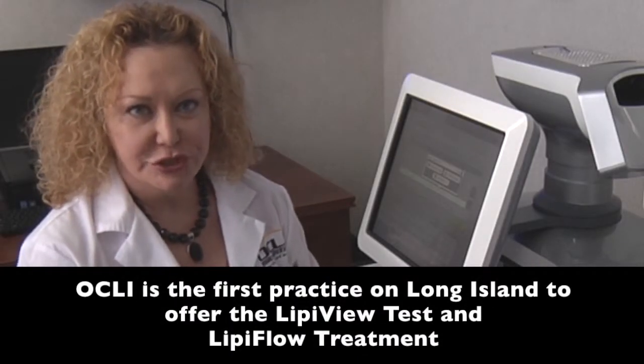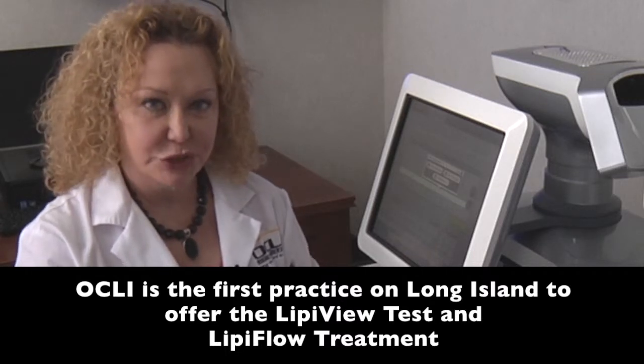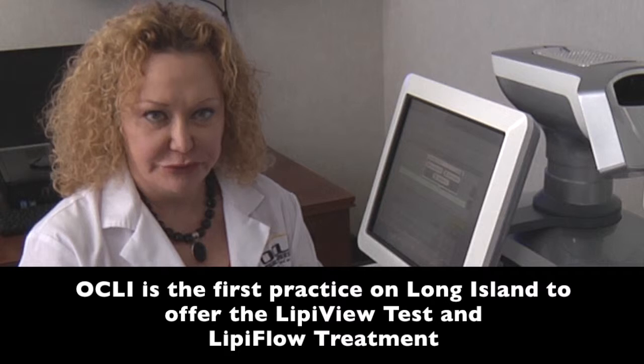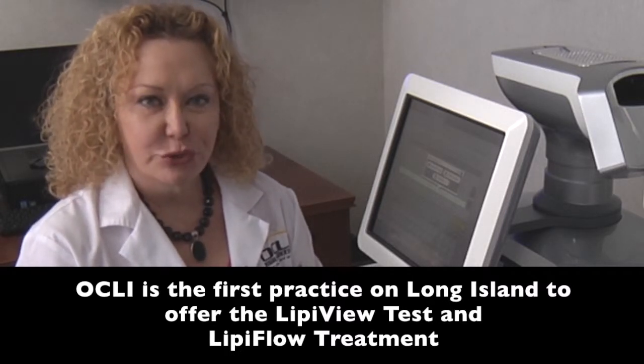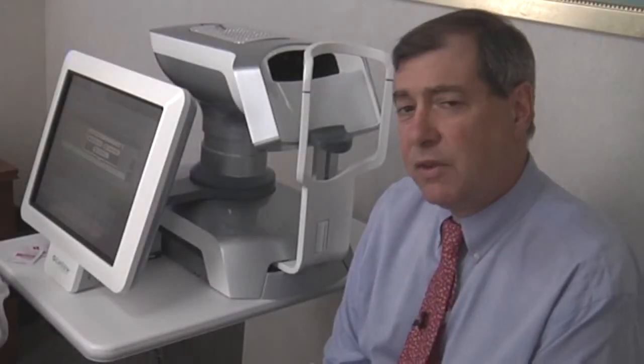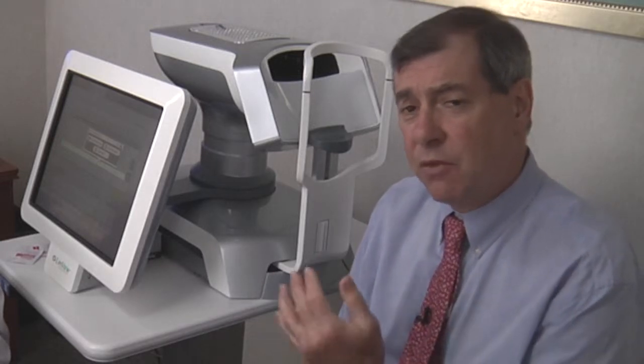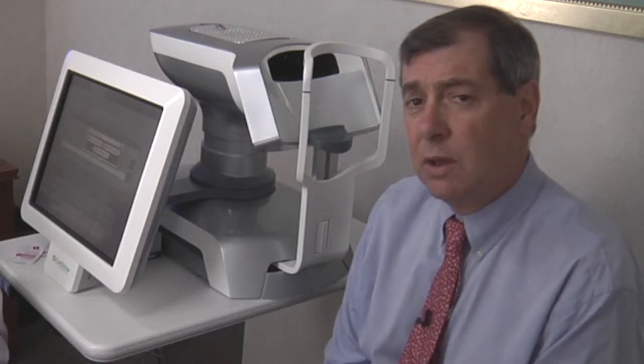The second step in our evaluation is the LipiView test. This uses white light interferometry to analyze the colors in the fat layer — the lipid layer — of the tear film, which is the most important layer. It will show the quantity and quality of the tear film and will help direct our treatment. Most patients feel they don't make enough tears, but actually more importantly, patients don't have the proper oil content in their tear film. This is the first machine that actually allows clinicians to measure the oil component of the tear film.